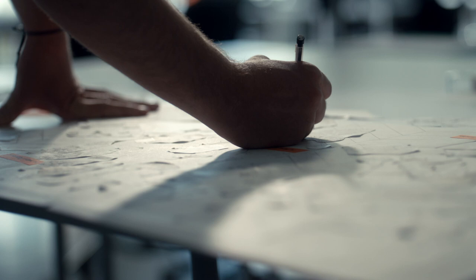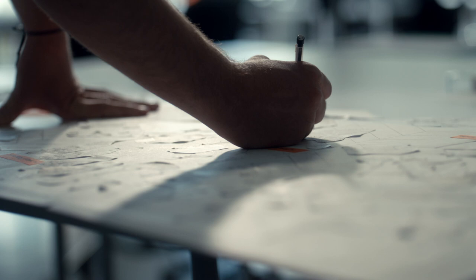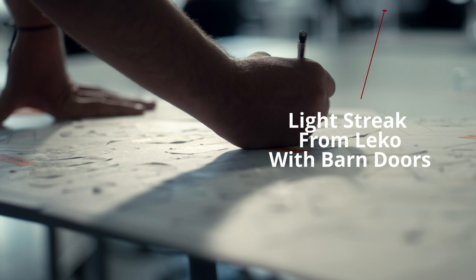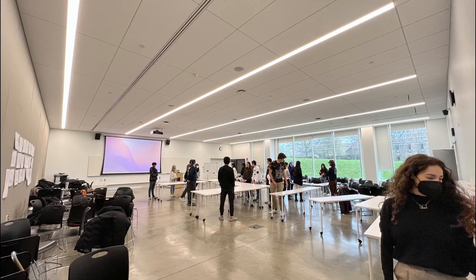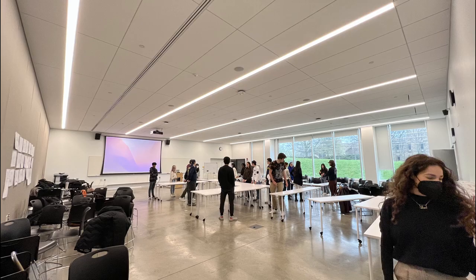Everything up to this point has been playing off the idea of harsh shadows and harsh window light. I kept the same idea with the close-ups of the student drawing, but we did add a legal light and used barn doors to shape the sun streak onto the drawing. I thought this would be an interesting and creative way to keep things consistent.